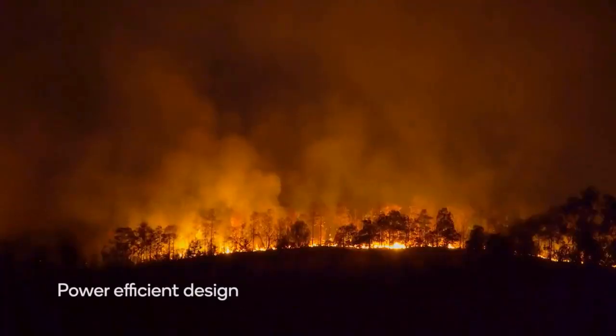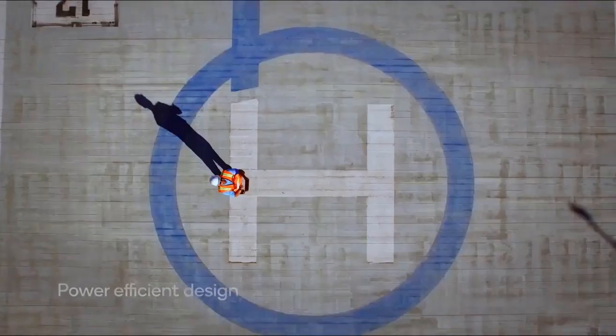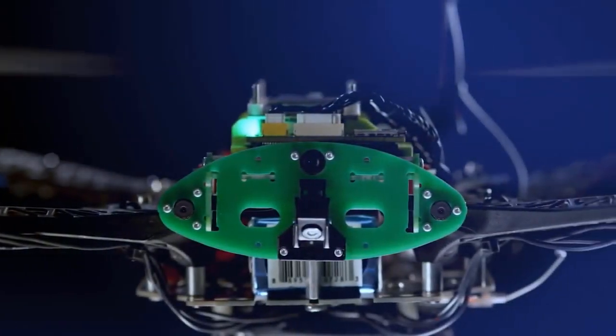In addition to the platform, the company has also unveiled a drone kit that allows developers to build their own drones from scratch according to their specific needs. Included in the kits are items such as rotors, a body, and other accessories and materials.